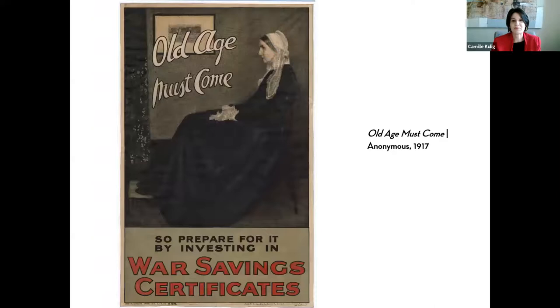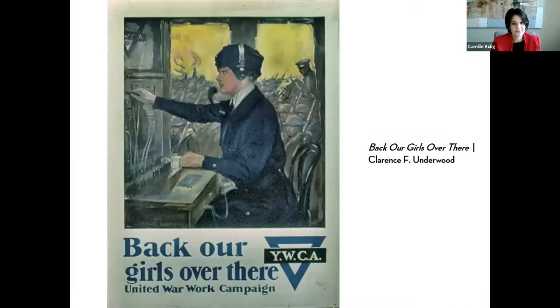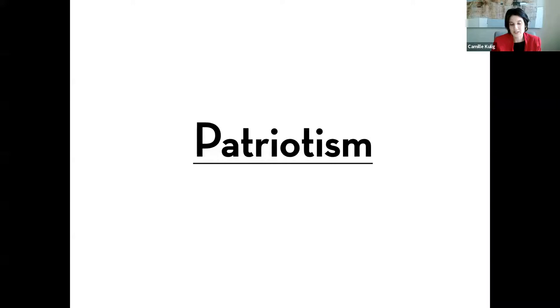One of my favorite posters comes out of Great Britain, riffing off a famous Whistler painting and asking you to invest. These posters often riff off of images you might already be familiar with. If not the specific image, you know what a mother-child relationship looks like — you have a mother or a grandmother — so there's a deep familiarity these posters try to tap into. 'Back Our Girls Over There' depicts a U.S. Signal Army Corps woman who served.